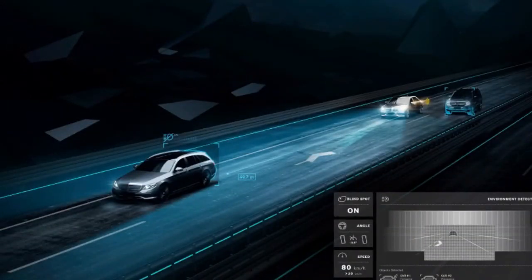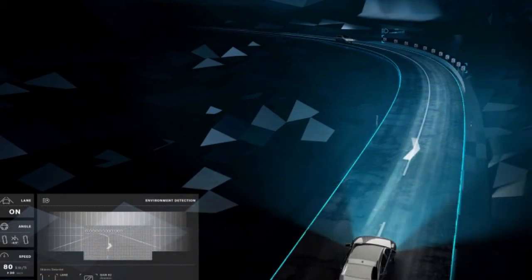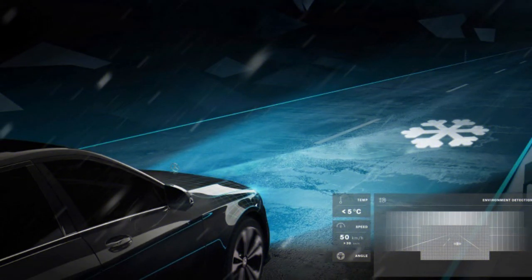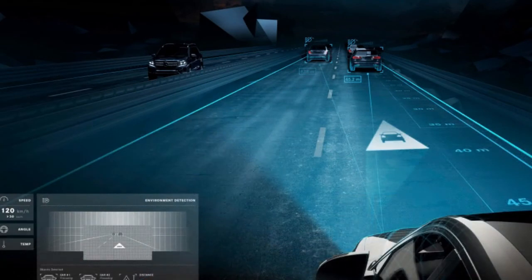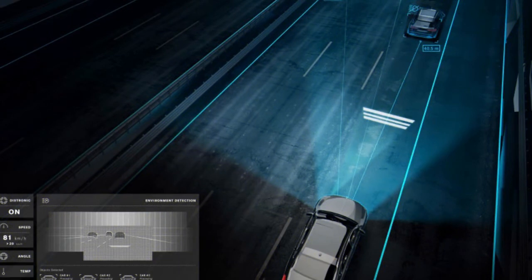Some of the projected images include lines on the road representing the width of the vehicle while navigating a restricted construction zone, an arrow indicating a pedestrian either in or very close to the road, a snowflake when the temperature dips below freezing, and a chevron placed on the center line or shoulder to warn the driver when leaving their lane or when someone is in their blind spot.